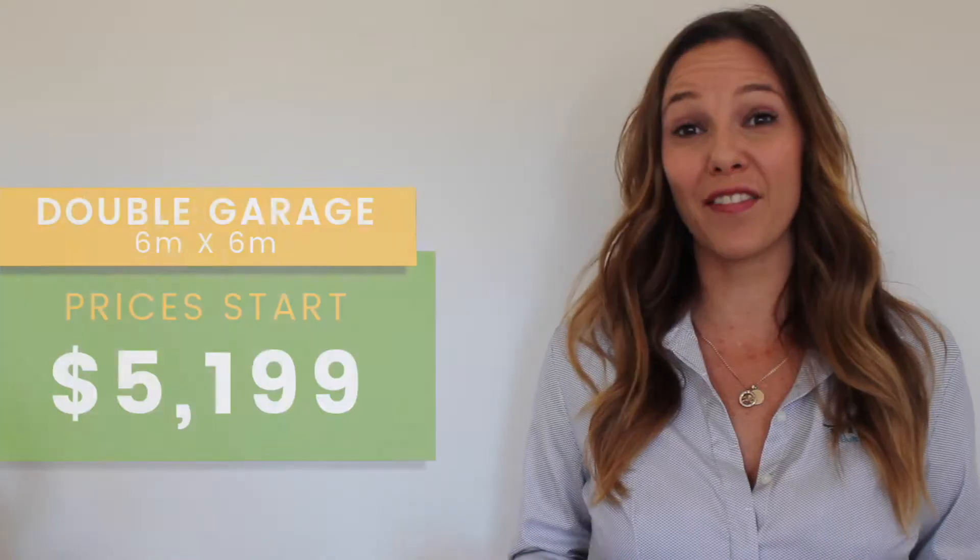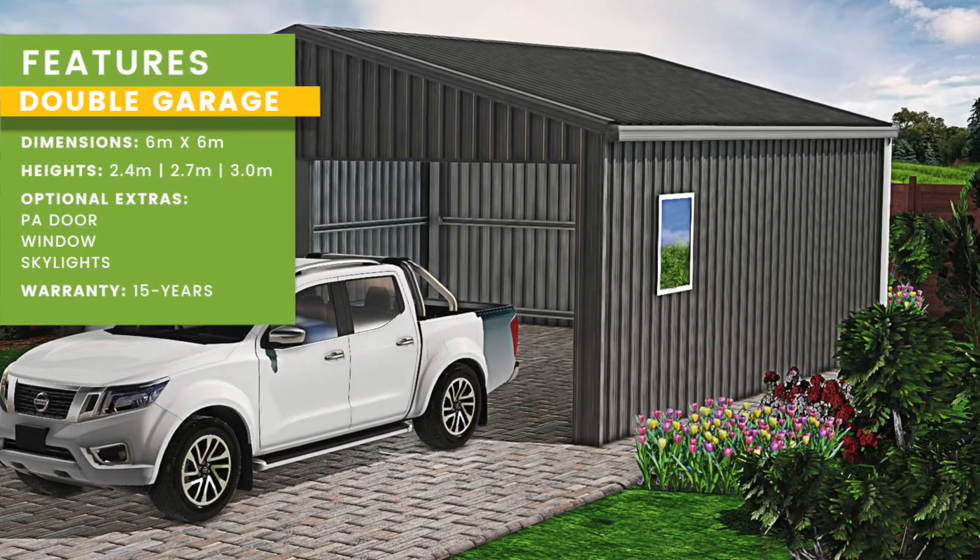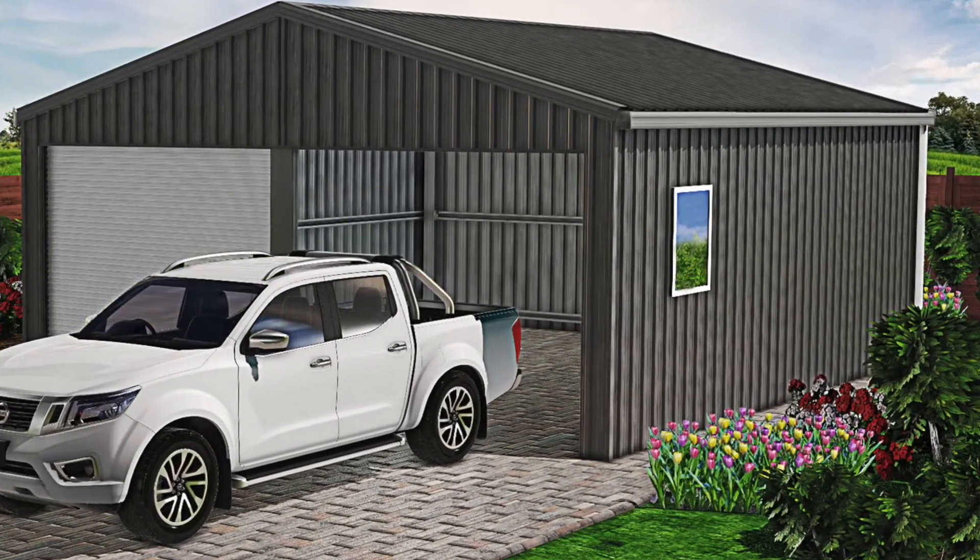The double garage which starts from $5,199. This garage features two roller doors and measures 6m x 6m.